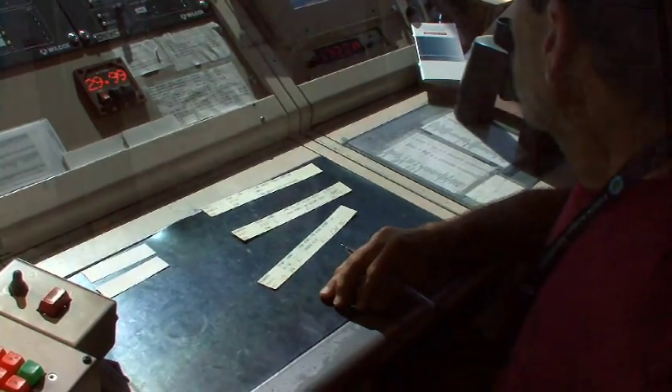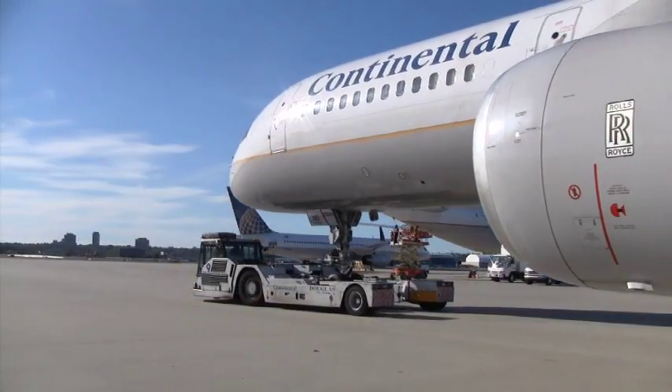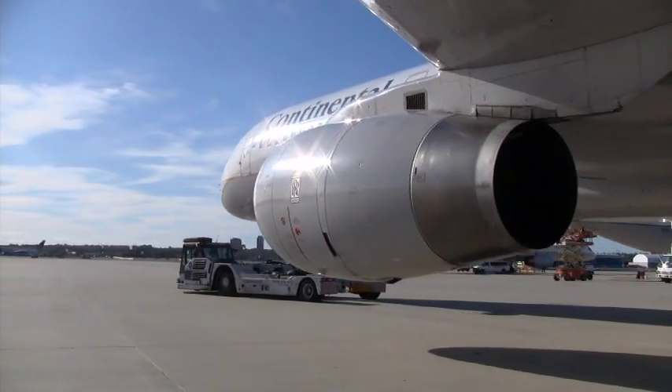All air traffic control communications must be obeyed and proper phraseology and communication protocol must be followed. The cockpit rider is only authorized to apply the aircraft's brakes in an emergency.